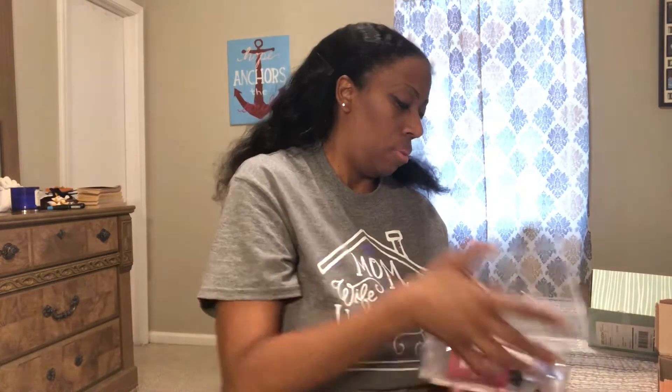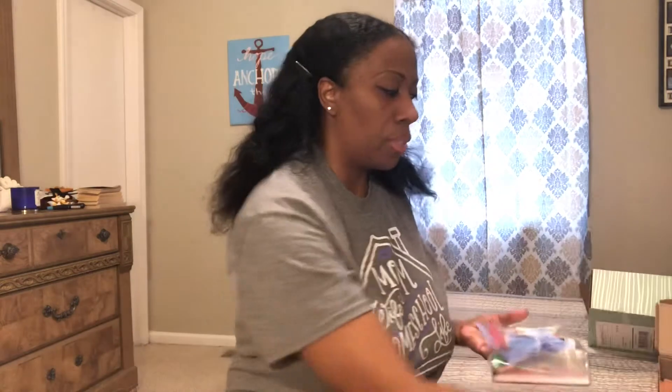So now I'm going to open the free box. The free box came packaged in this little clear container — this little clear case here. And this is the card that shows you everything that's in the box. It's really pretty with the little see-through cellophane paper. And these are the products.